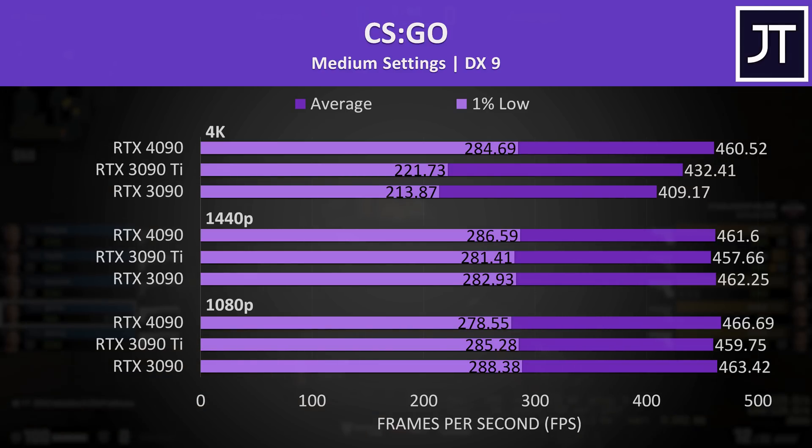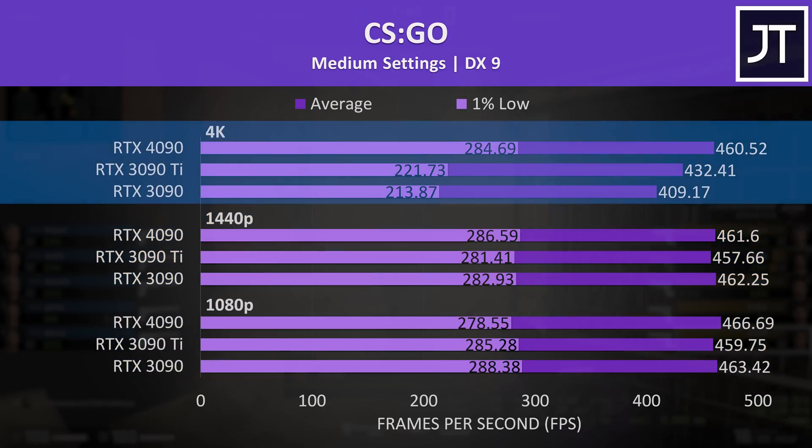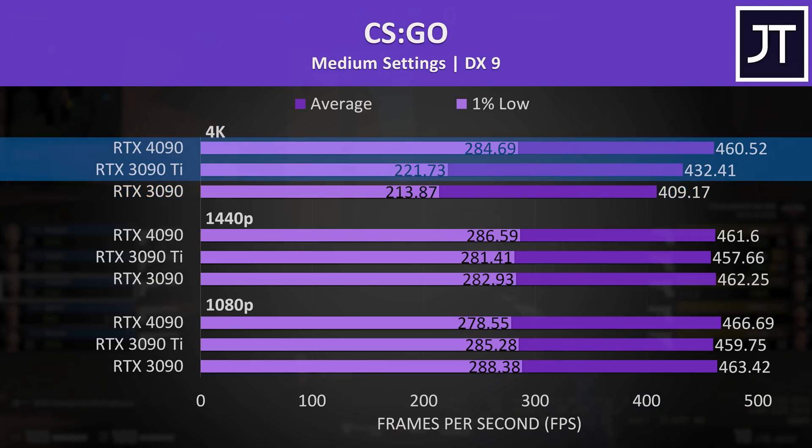GPU difference doesn't matter at all in CSGO at 1080p and 1440p resolutions, and then at 4K it only makes a little difference. It's by far the smallest change out of all 25 games, with the 4090 just 7% faster than the 3090 Ti.